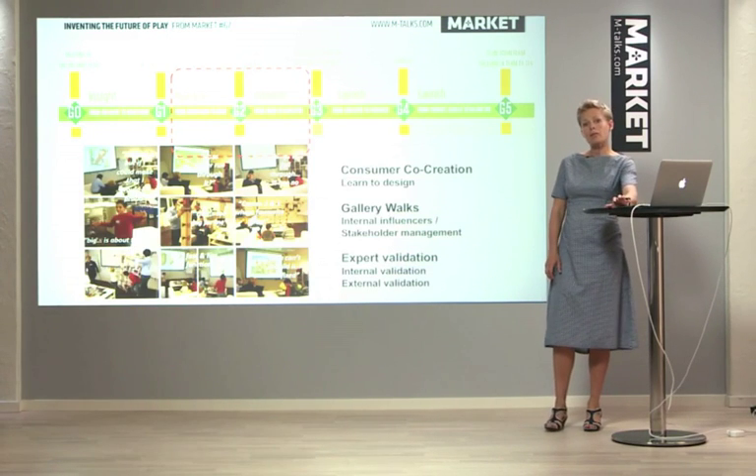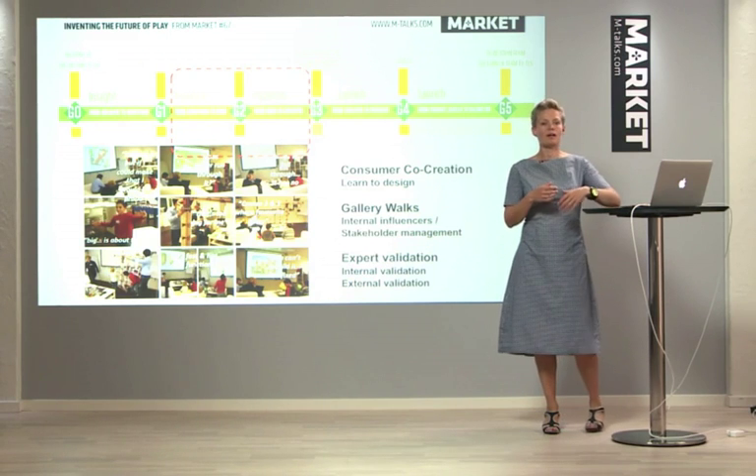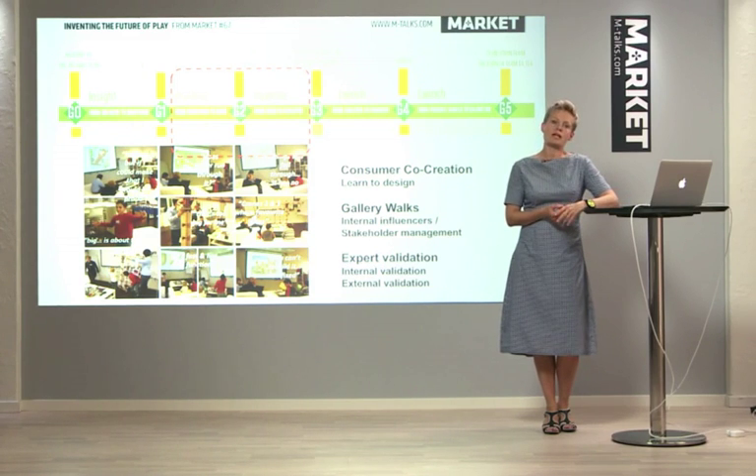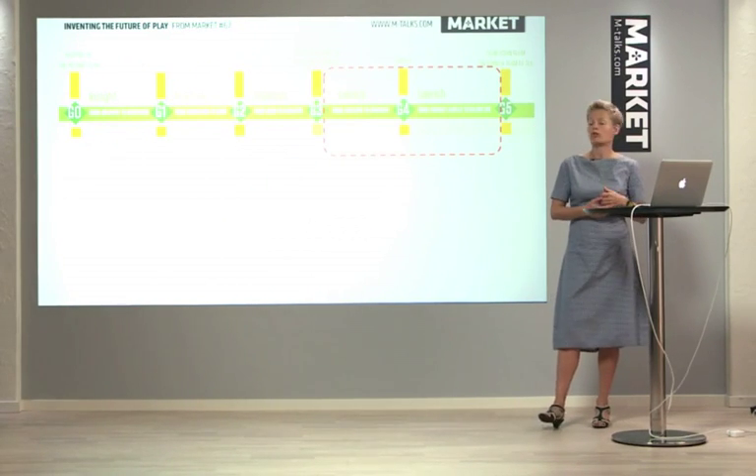The way that we evaluate them is by showing them to kids again. We go into co-creation sessions with kids, we do gallery walks with internal stakeholders, and we take in experts for validation to make sure that this is a fun experience.